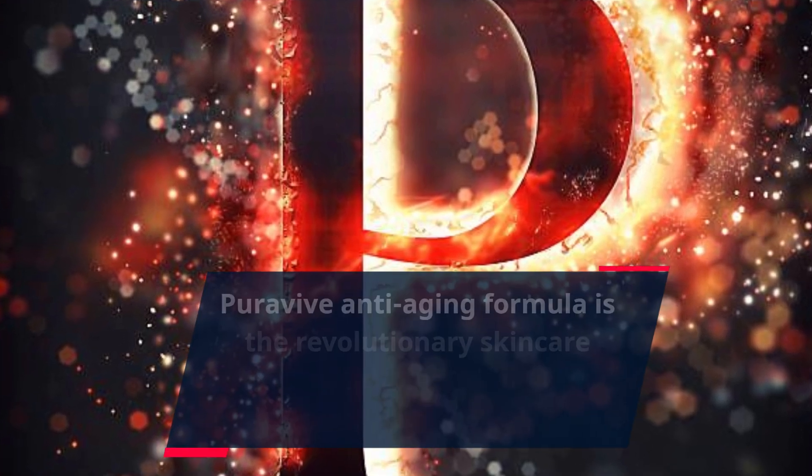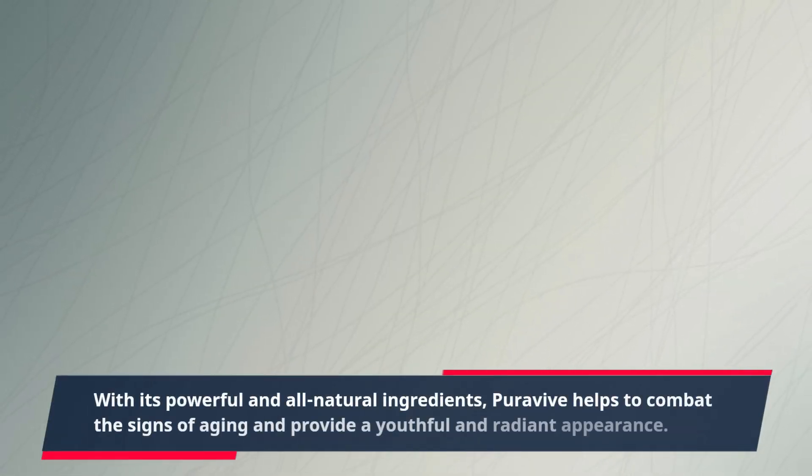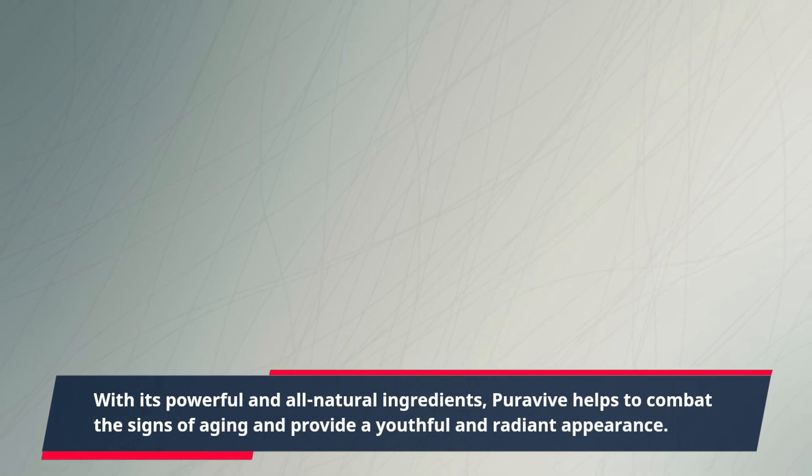PuraVive anti-aging formula is the revolutionary skincare product that is taking the market by storm. With its powerful and all-natural ingredients, PuraVive helps to combat the signs of aging and provide a youthful and radiant appearance.